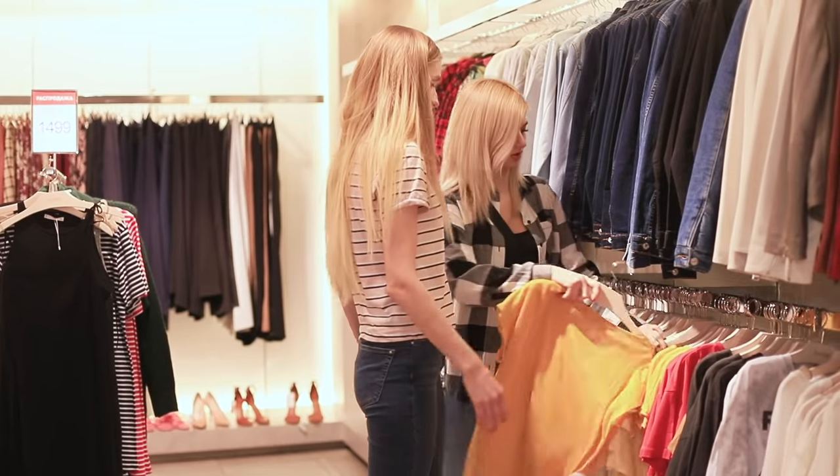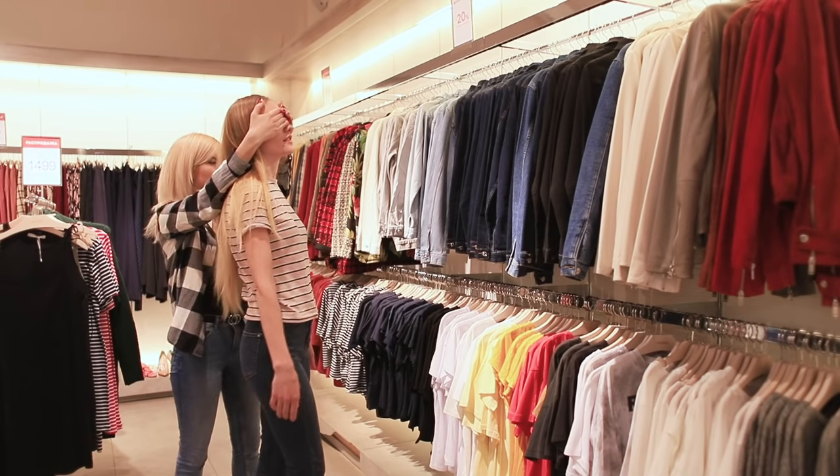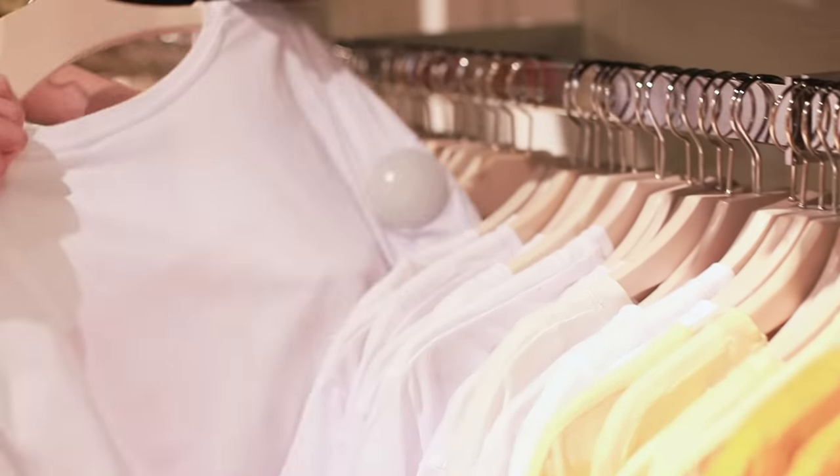No, no! That's not fair! First, let's draw lots! I'll cover your eyes and guide you to the clothes. Closer! Closer! Right there — white!